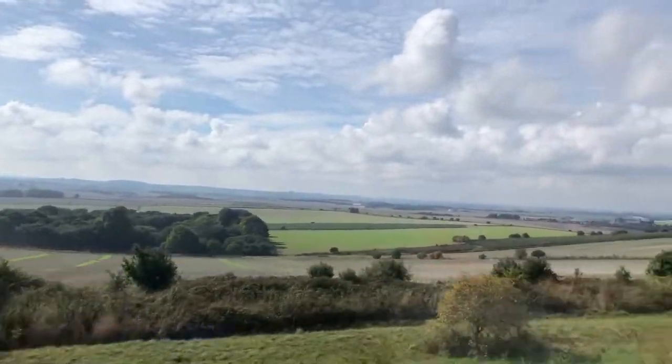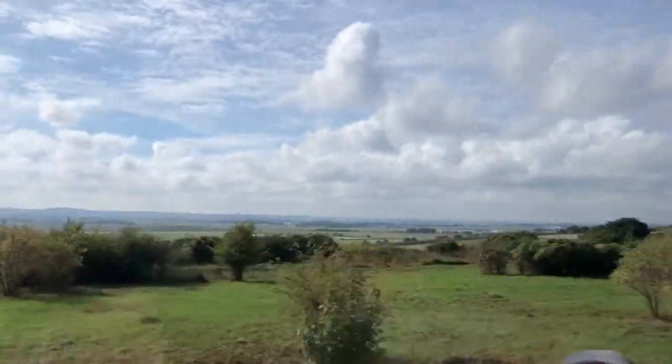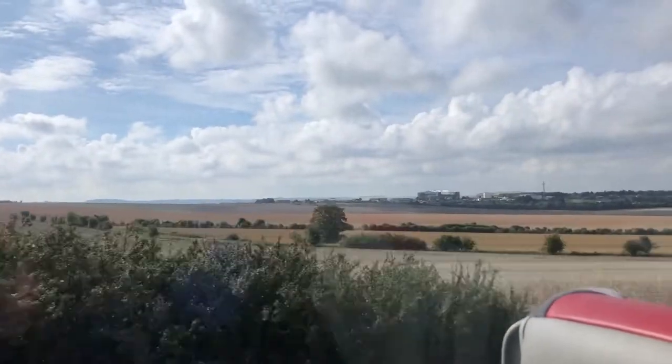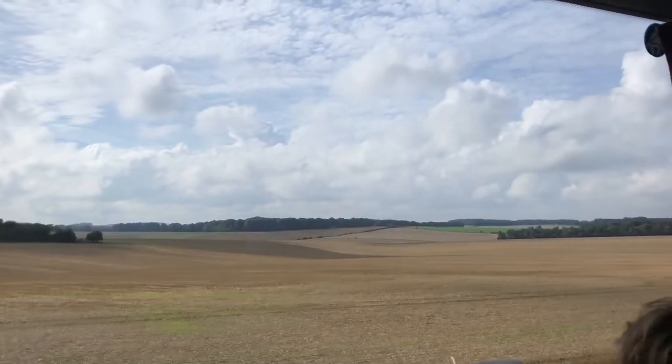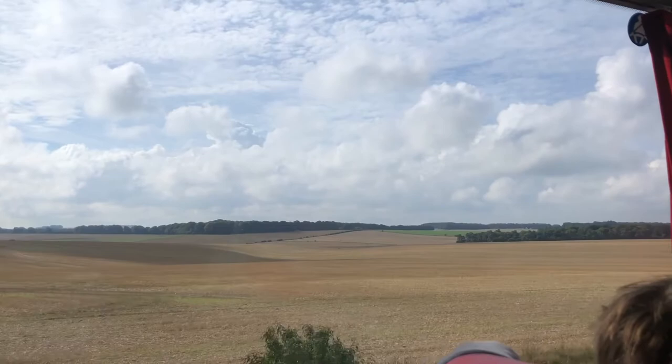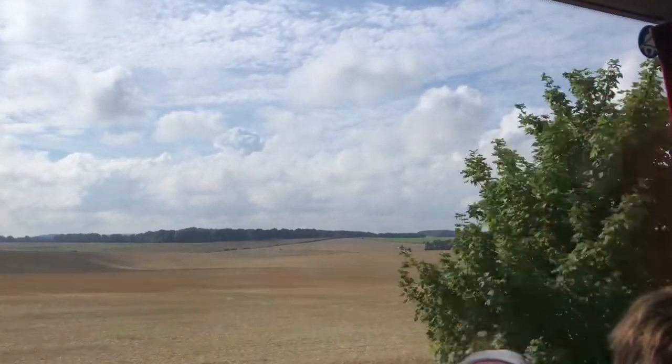Let's take a trip to Stonehenge. We got on the bus and it took us about two hours east of London to Salisbury, where the monument is located. This was a Virto-sponsored excursion included with the tuition, which means we rode on a bus with a really cool tour guide. Shout out to Dave, who told us a lot about Stonehenge and London and everything in between.